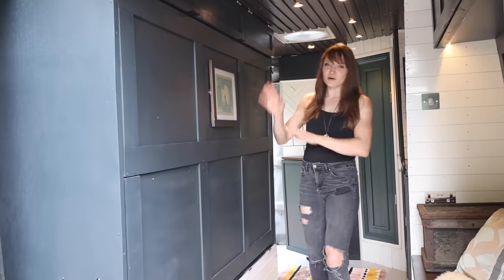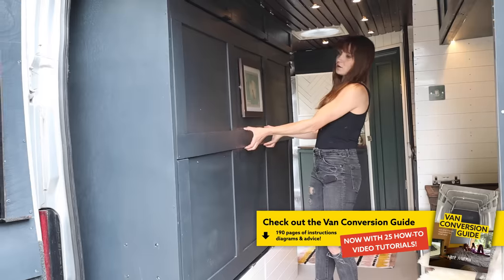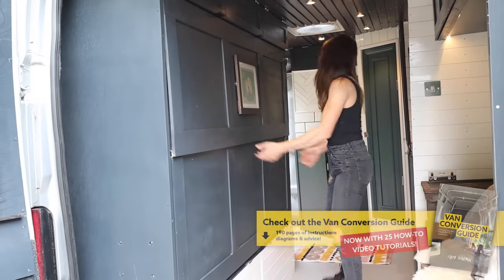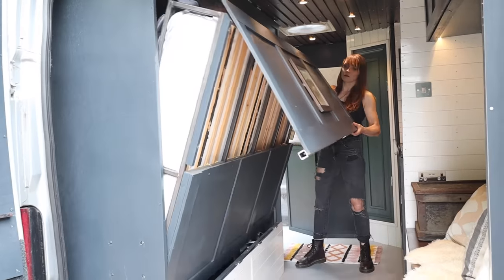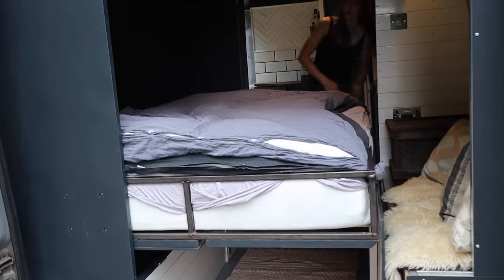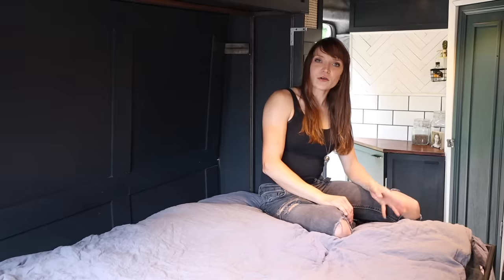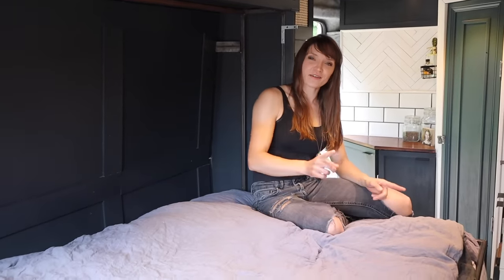I wanted it to look just like a wall. The way it works is it folds down perfectly like that. The bed was a bit of an adventure to make — it turned out to be the only thing I haven't made myself.